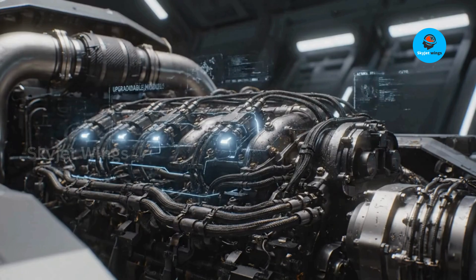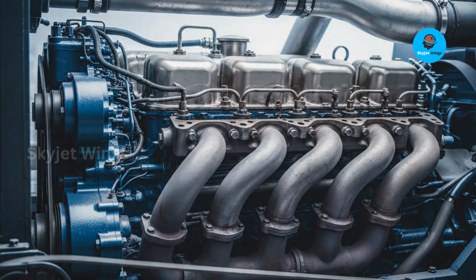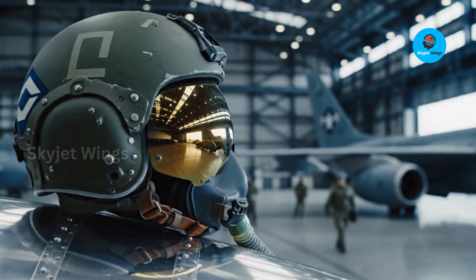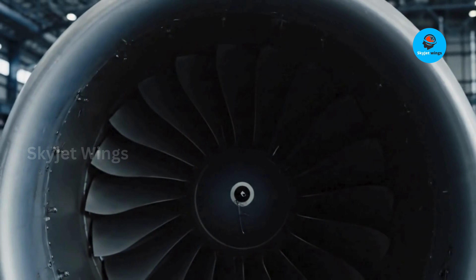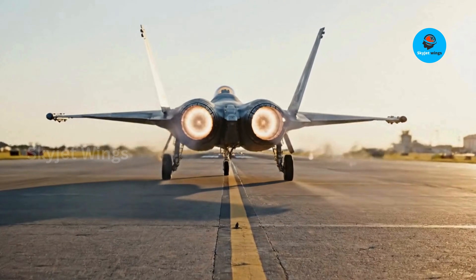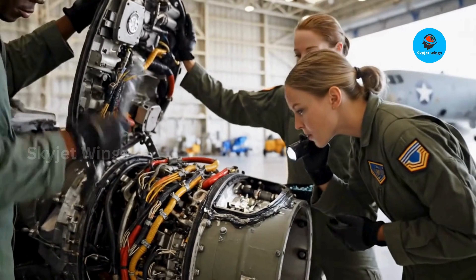This approach also future-proofs the engine. As materials improve, digital controls evolve, or efficiency technologies mature, individual modules can be upgraded without redesigning the entire power plant. Instead of becoming obsolete, the EJ200 evolves. That matters in an era where fighters are expected to serve for decades, not years. Air forces don't just buy an engine anymore — they buy a growth path. The EJ200 offers exactly that: adaptability without reinvention. This modular philosophy turns engineering elegance into strategic resilience. The engine isn't just built to fly — it's built to stay relevant.